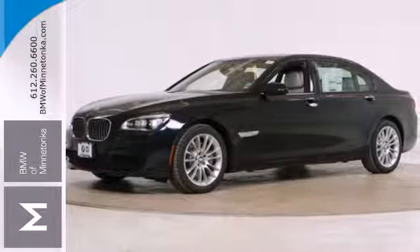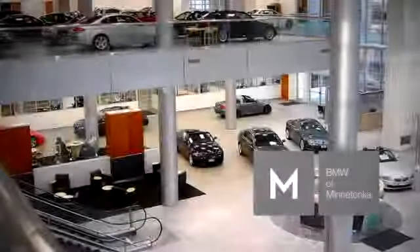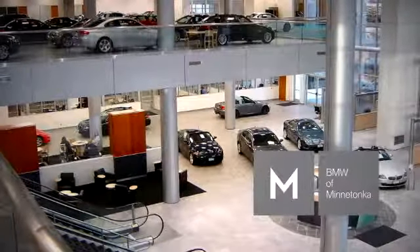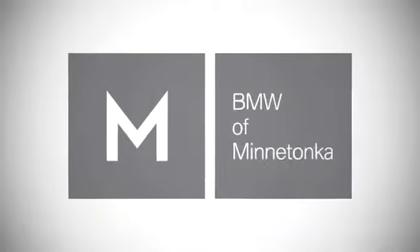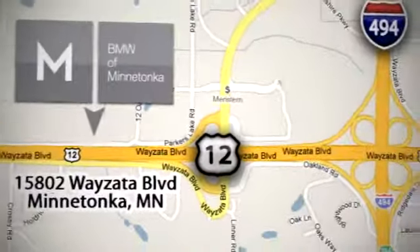Come in for a test drive today. BMW of Minnetonka, the Twin Cities' only locally owned and operated BMW dealership. We're conveniently located at 15802 YZ Boulevard in Minnetonka, Minnesota.